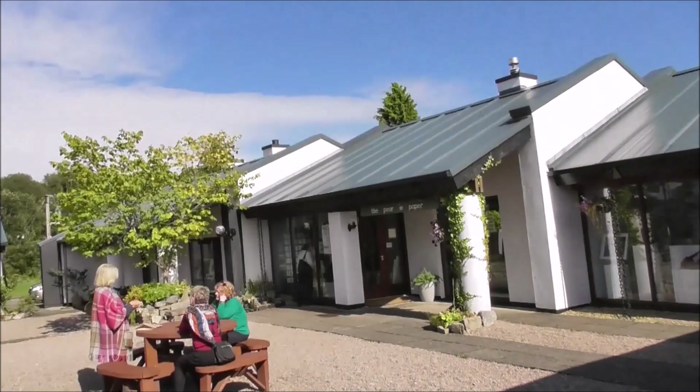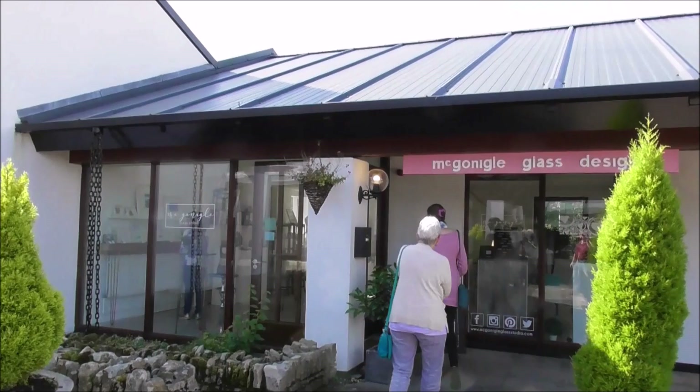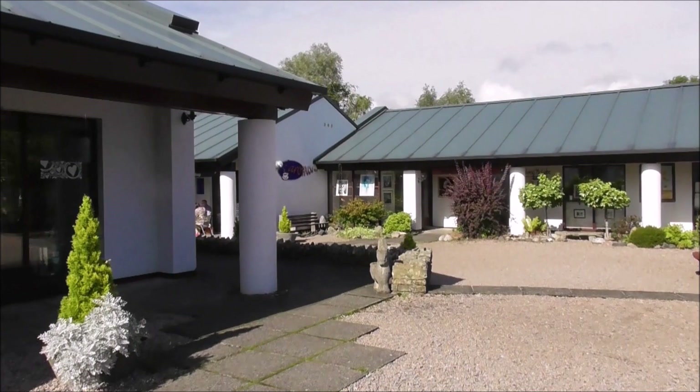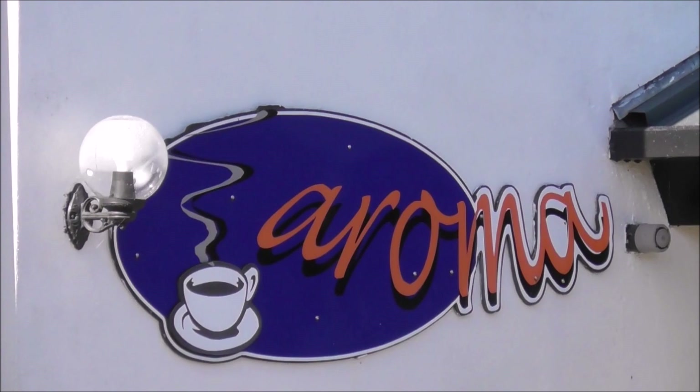I'm just going to go into the centre of the place here and do a 360. And this is McGonagall Glass Design, Glass Studio. And then we've got the Aroma Coffee Shop. Nice bit of street art going on there.